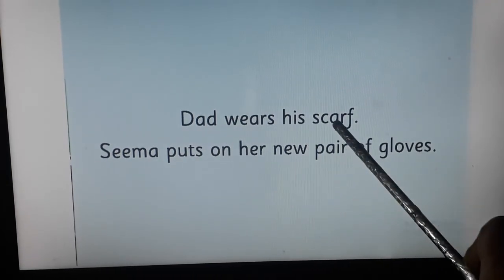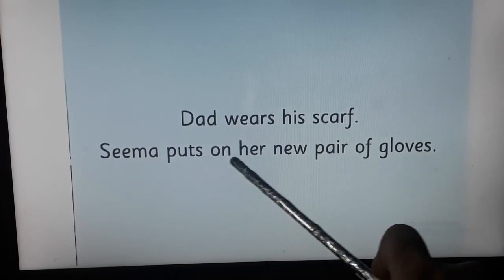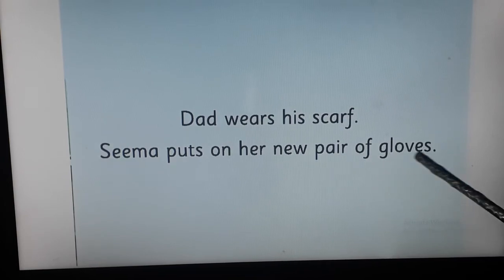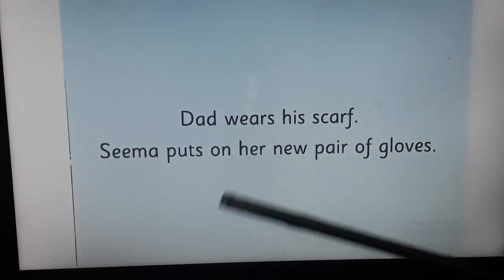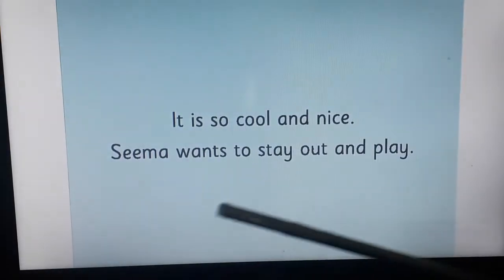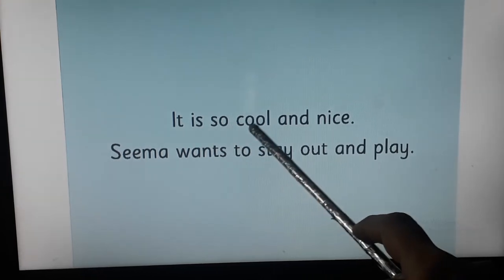Turn the page. See on the right-hand side page — dad wears his scarf. Seema puts on her new pair of gloves. Turn the page. You can see Seema playing.